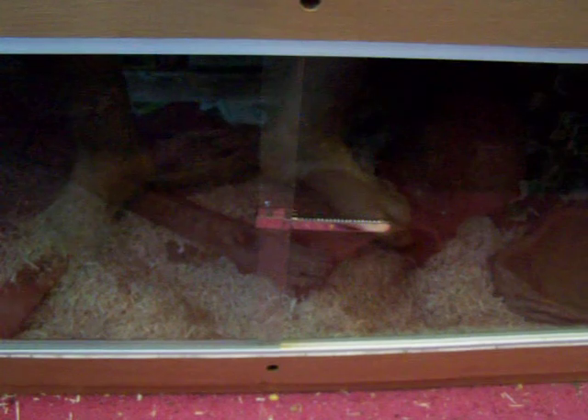I've ordered some blue-tailed fire skinks — they'll be arriving at 6, hopefully. They haven't been confirmed yet but they say they're supposed to ship them out. So until then I'll go get something ready for them.